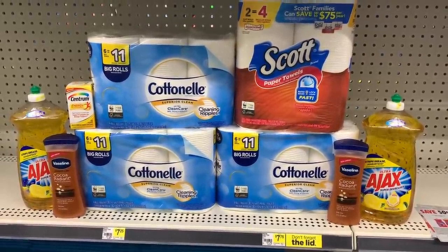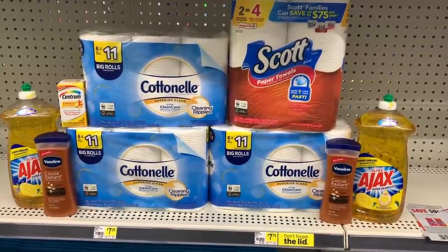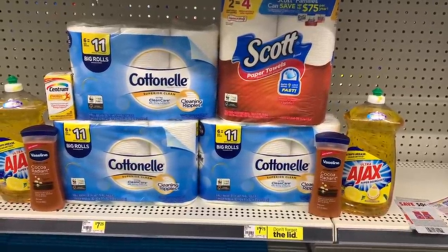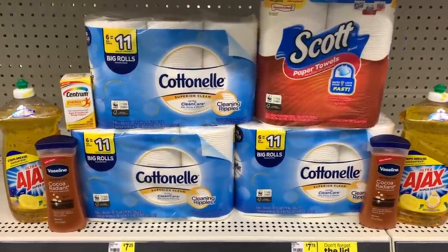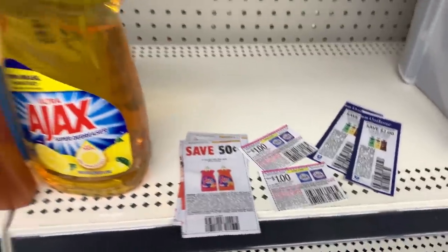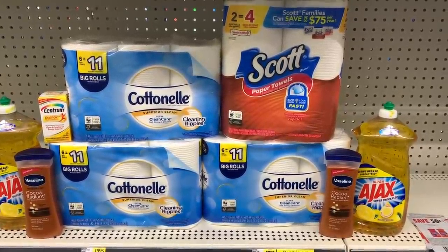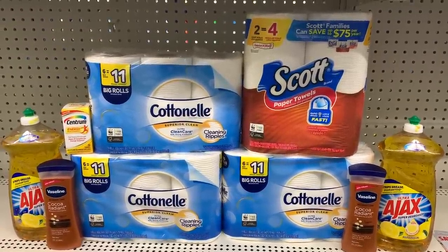I have one of the Centrum Energy — I threw that in to make sure my total is over $30 to account for that instant savings. I'm going to use the $4 off one digital coupon, or you can grab a regular Centrum and use a paper coupon. I'm also grabbing two more of the Vaseline using the $2 off six coupon plus two more $2 off paper coupons. I have my two Ajax at $2.75 — using the buy one get one free Dollar General store coupon plus two 50-cent off coupons. Our total before any digitals should be about $29.50. It's $32.50 worth of stuff but we save $3 instantly, so $29.50 minus all of these digitals.